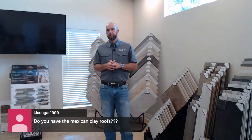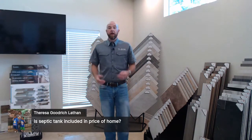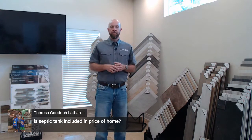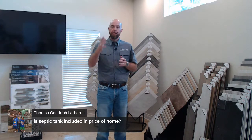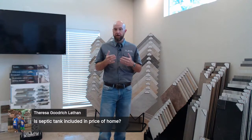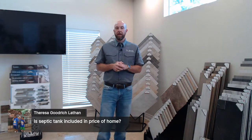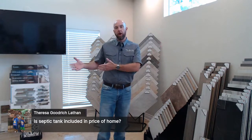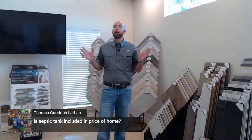Teresa is asking if the septic tank is included in the price of the home. If you've gotten pricing from one of our design centers for a specific subdivision, we do have pricing for aerobic and conventional septic systems depending on where you're building. But the general website pricing does not include septic, because not all customers need one and costs vary widely across the state — they can be more than double in the Hill Country versus North Texas or the Gulf Coast area.